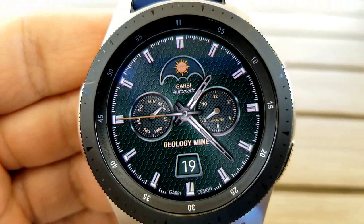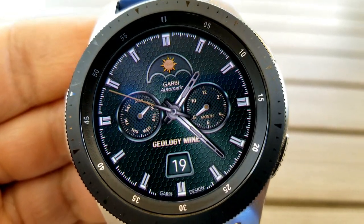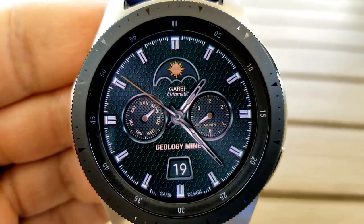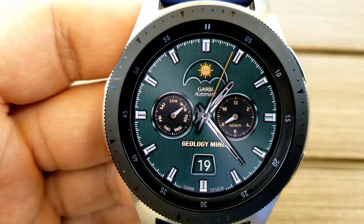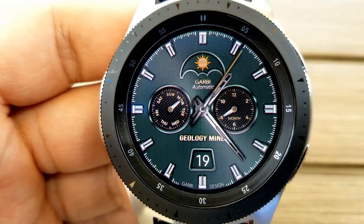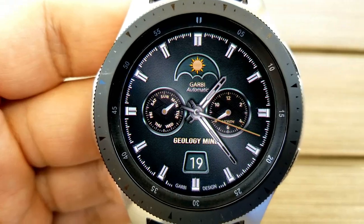A double tap on the center or on those dials also gives you the option to change those, and you can select from some green and darker varieties. For features, you have the date shown at the bottom with a day indicator for the dial to the left and a month indicator to the right. It's a nice, simple, and clean analog watch face which provides a stylish and luxurious look without all the bells and whistles you typically see in other faces.